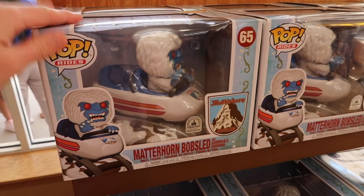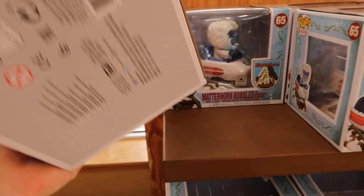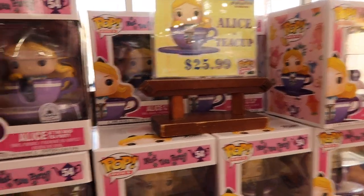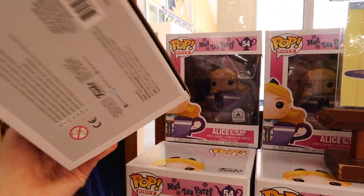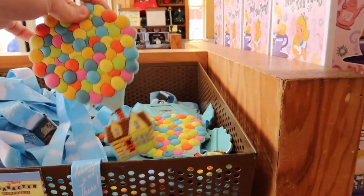Over by toys, they still have the Funko Pop Matterhorn Bobsled ones at $14.99. Right next door for $25.99 they have Alice in Wonderland in the teacup, which is pretty cool. They also still have Up lanyards here for $5.99.